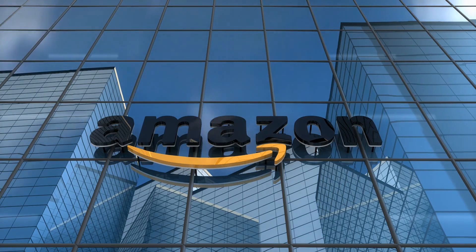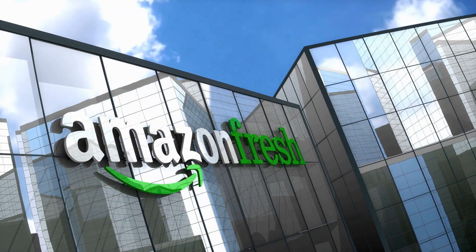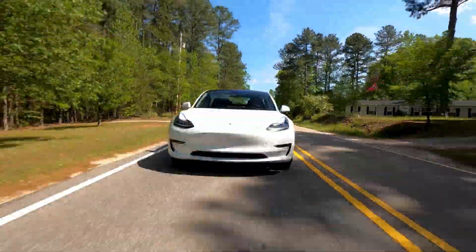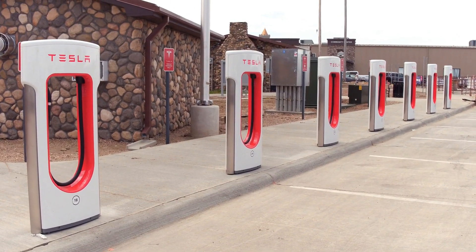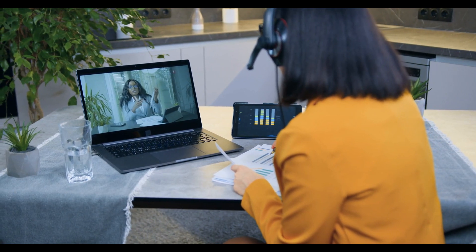Amazon.com (AMZN): one of the largest e-commerce companies in the world, Amazon has seen steady growth in revenue and profitability due to its dominant market position and expansion into new industries like cloud computing and digital media. Tesla Inc. (TSLA): Tesla is an electric vehicle manufacturer that has seen explosive growth in recent years due to increasing demand for environmentally friendly cars and innovative technology. Zoom Video Communications Inc. (ZM): the COVID-19 pandemic accelerated the shift towards remote work, and Zoom has been one of the biggest beneficiaries, with its platform seeing explosive growth in usage and revenue.